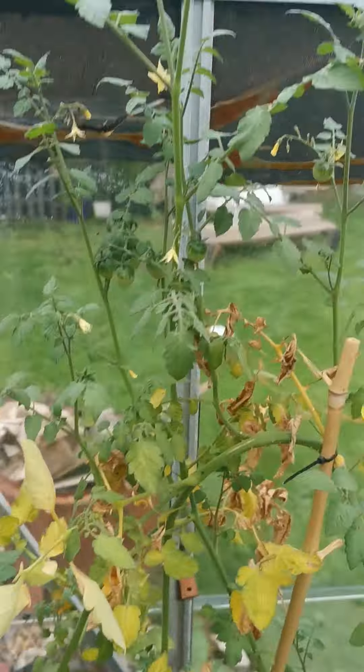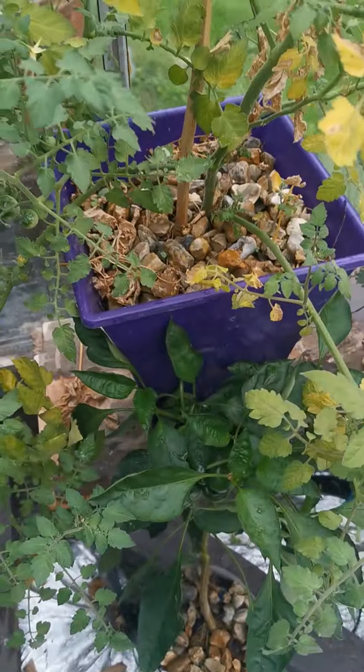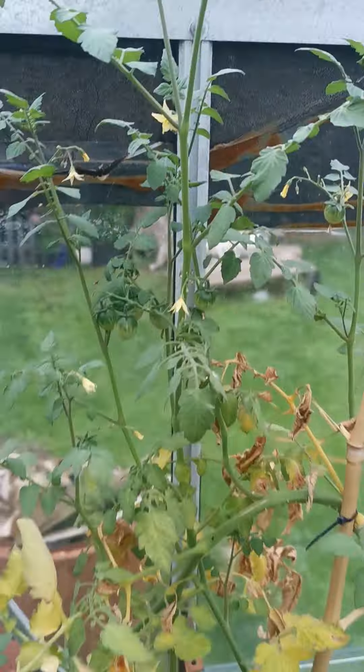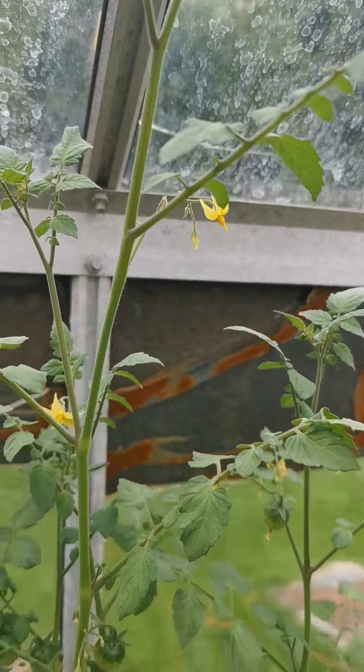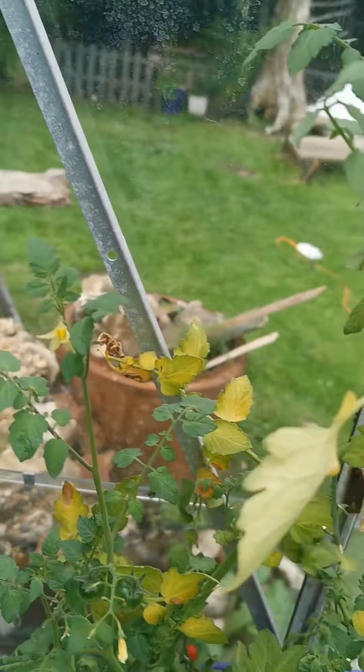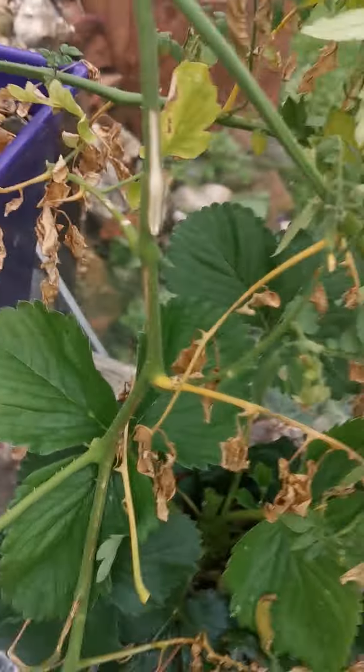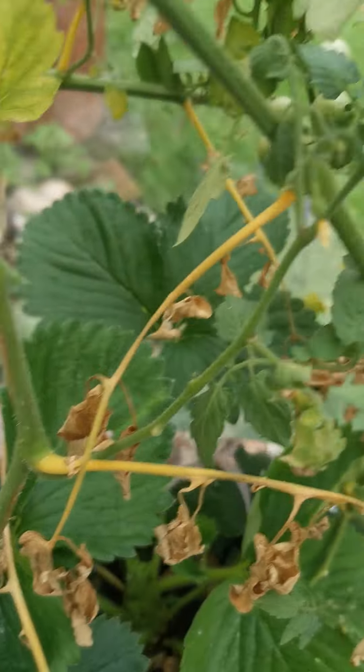Back out in the greenhouse today watering the plants — because it's been raining I forgot to water the greenhouse plants again. But everything looks very yellow, and at the same time the tomatoes have been very yellow, they're all still growing.